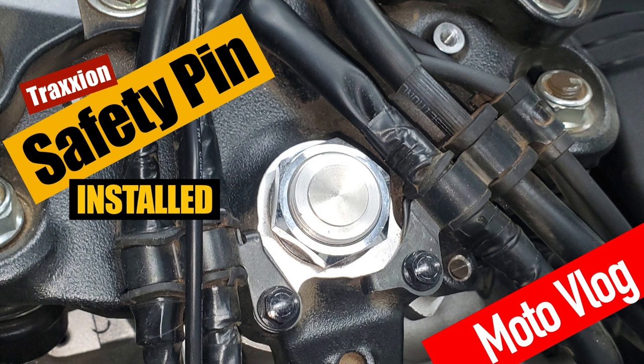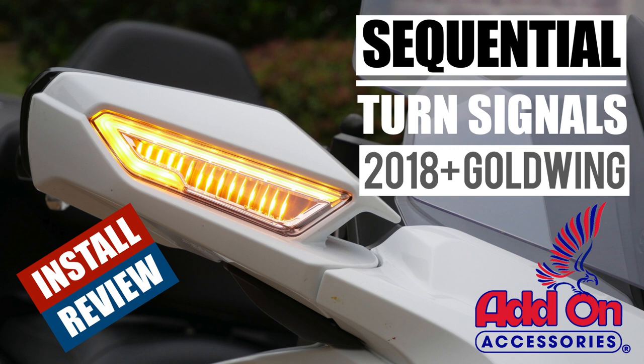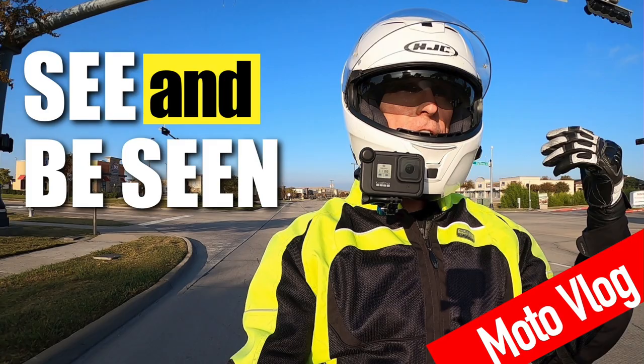The craziest video I did was how to take the Goldwing off the side stand. This came about as part of the controversy surrounding the steering stem on the Goldwing — the potential it had for braking and causing you to lose steering control. We talked about that too, and I did a couple of videos on it. I even showed how to install the traction steering stem safety pin. I did a review and installation video on the new Add-On Sequential Turn Signals — a very cool product. And I did some tips videos on how to be seen and how to see better on your bike.